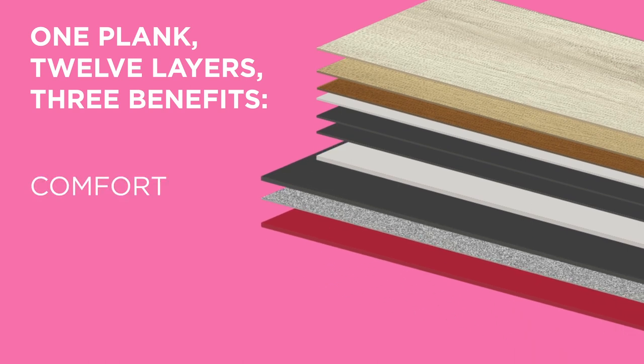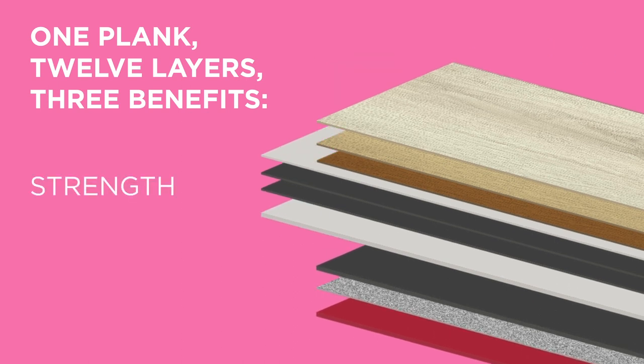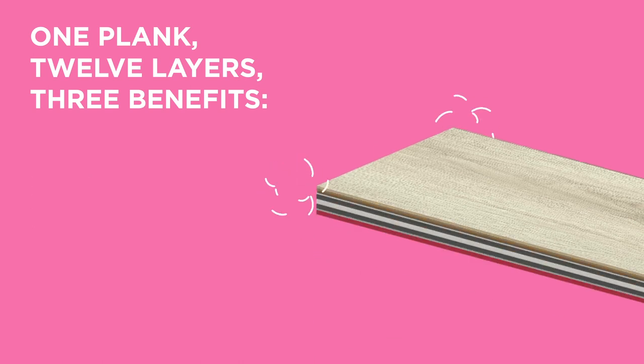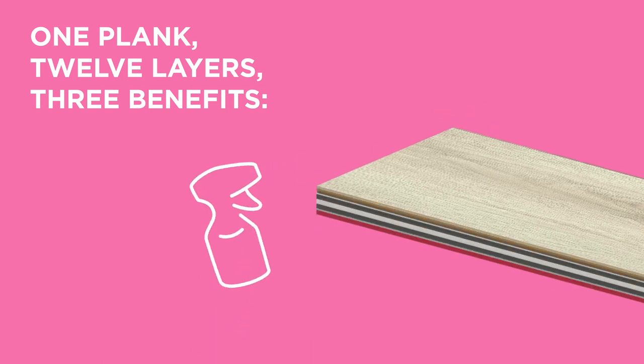The bottom layer has built-in underlay which offers sound absorption and comfort. The middle layers are fibreglass which provides strength — it's so strong it can even bridge gaps. The top layer's design is inspired by natural materials so you'll find a finish to suit any decor, and its protective wear layer guards against scuffs and stains, making it imprint and indentation resistant. Oh, and it's also incredibly easy to clean.